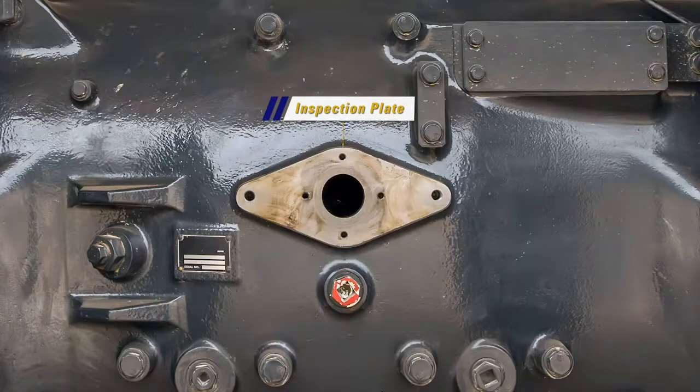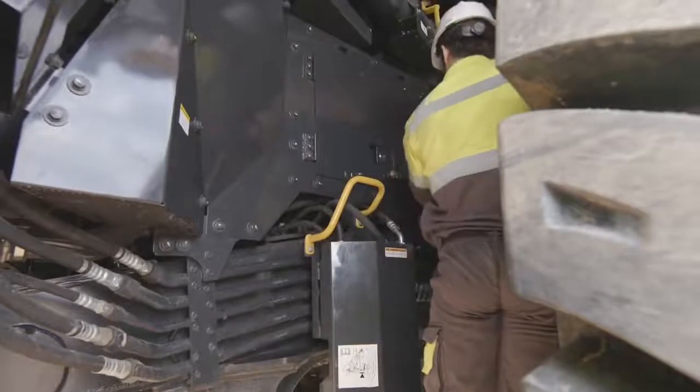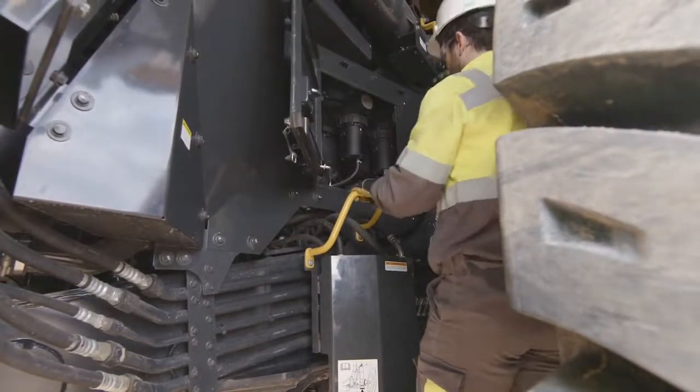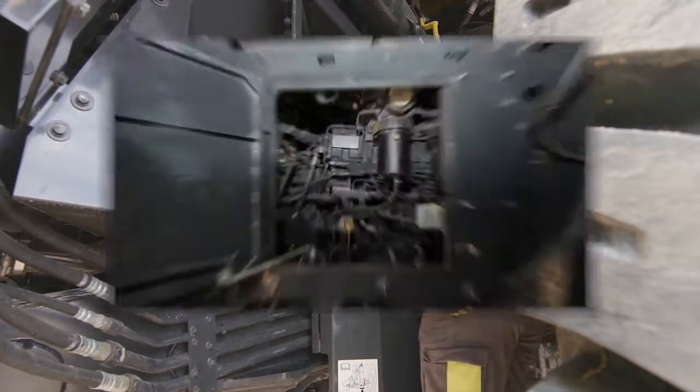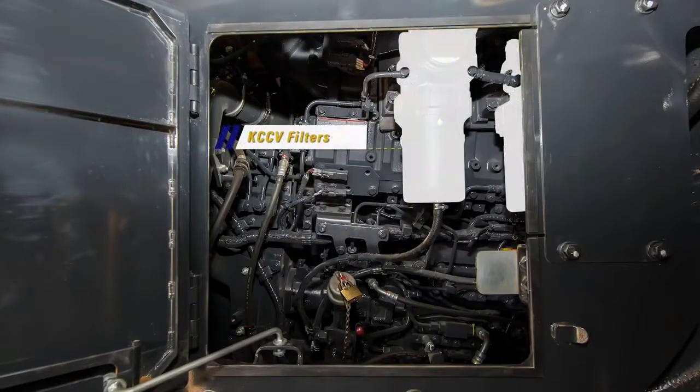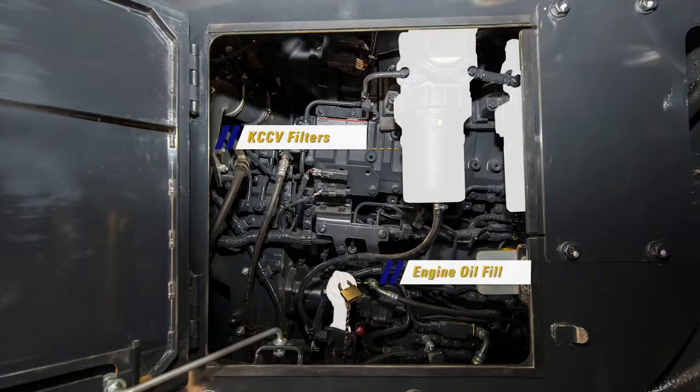Continuing forward to the engine bay, the HD 785-8 now incorporates panels for complete enclosure of the engine. A latched panel has been added for easy access to the KCCV filters, engine oil fill neck, and dipstick.